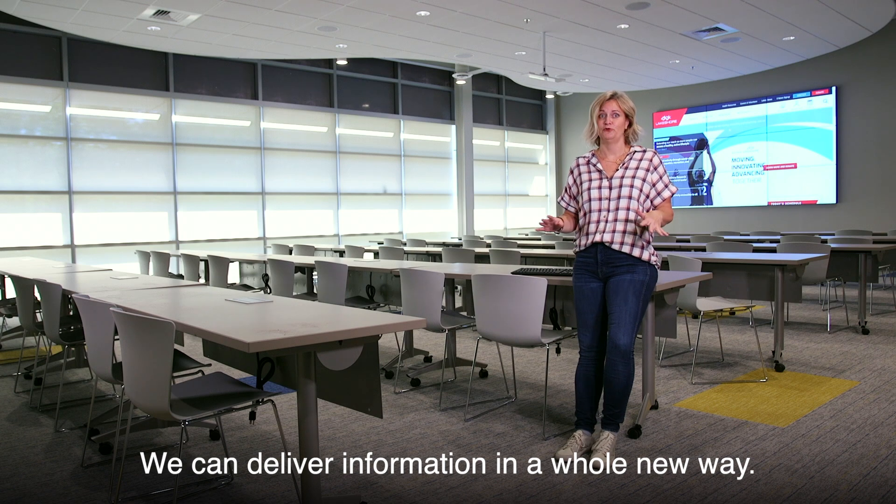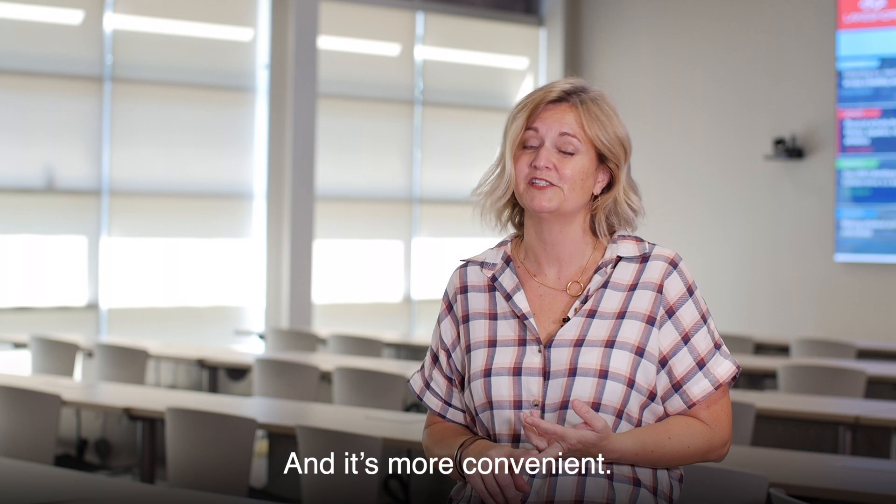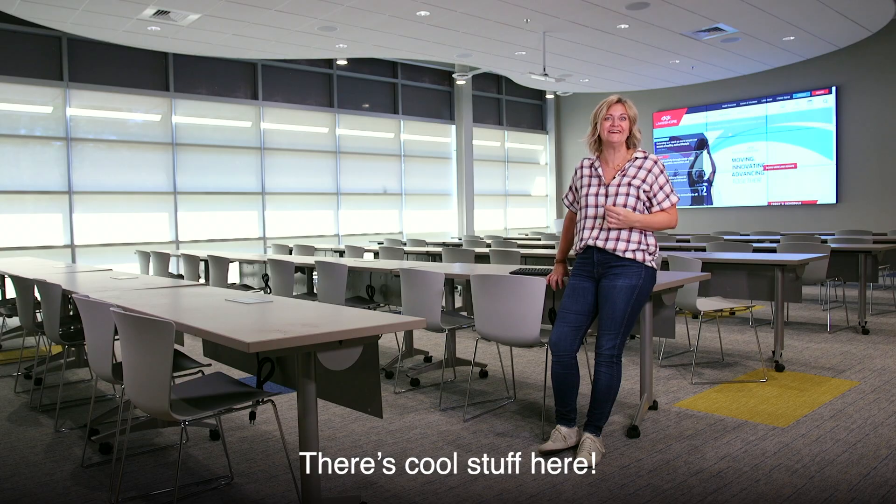We can deliver information in a whole new way. It's more accessible, it's faster, and it's more convenient. Learn more about this exciting campus transformation and how you can support us at lakeshore.org/together. There's cool stuff here.